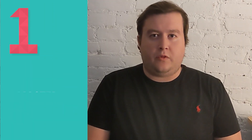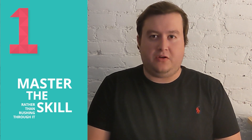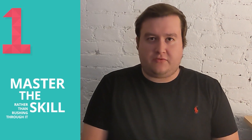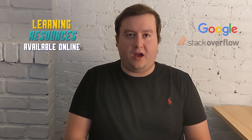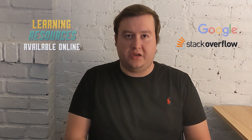Tip number one. When learning a new skill or technology, it's best to really take the time to master the skill rather than rushing through it. There are lots of resources for learning new skills and technologies, most of which are readily available online. Google and Stack Overflow are great resources for quick answers to questions, but most if not all languages and libraries have online documentation that can be referenced as well.